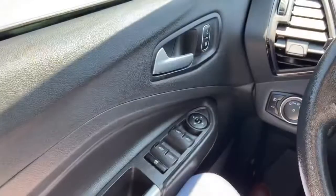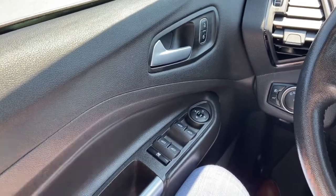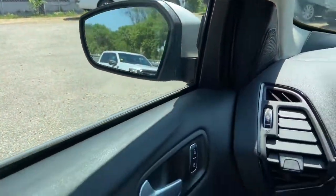Now let's take a look inside. Sitting inside the Escape, we're going to do a quick run-through of some of the features as well as go over the interior layout. Starting on the door panel, door latch with our power locks, and power windows down below with our power mirrors that are equipped with blind spot monitoring.